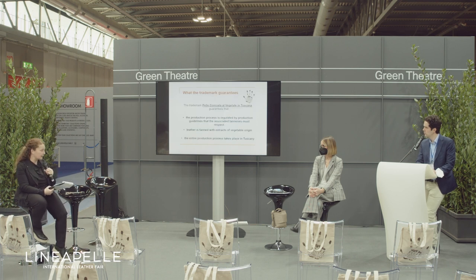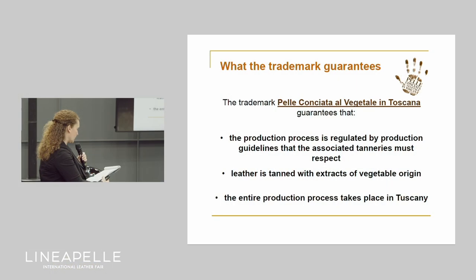The Tuscan vegetable tanned leather logo is a product trademark that guarantees that the hides are tanned with vegetable extracts, that the entire manufacturing process from raw hide to finished leather takes place in Tuscany, and that the production process is regulated by the production specification that all tanneries belonging to the consortium undertake to respect.